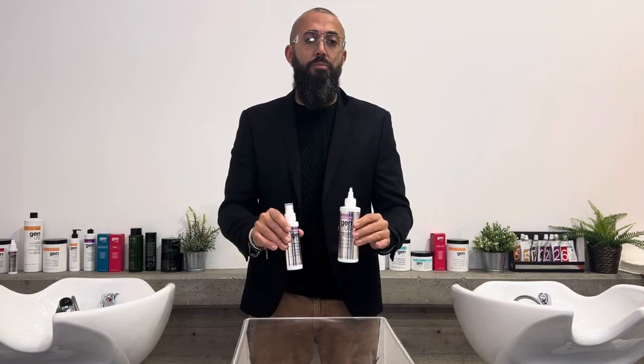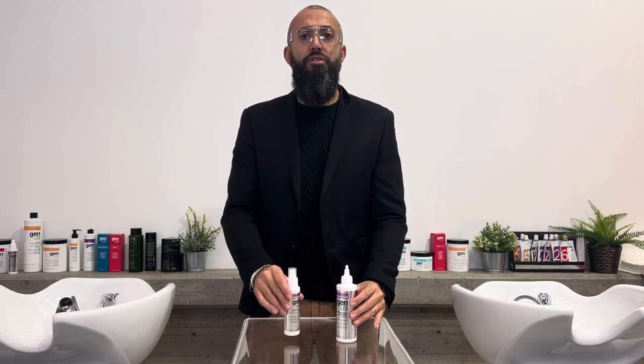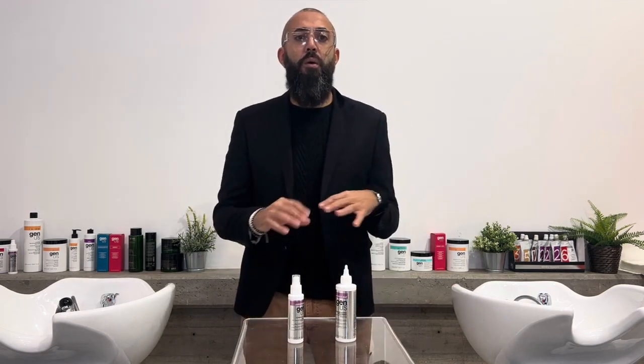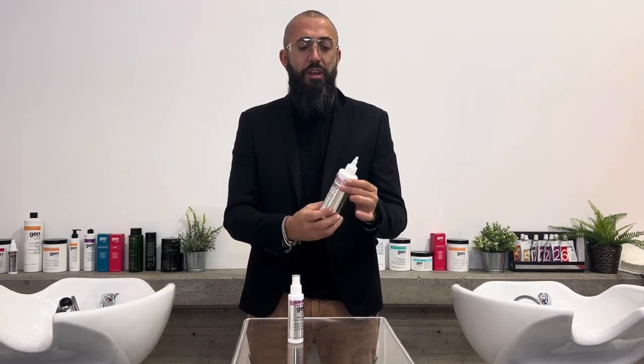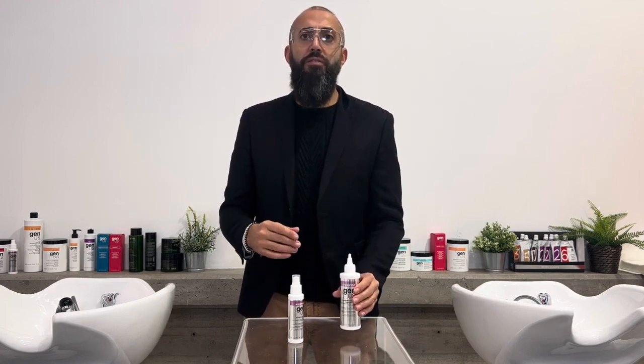All of this is thanks to only two products: the Supreme Filmer treatment and Supreme Filmer spray. This is a cross-cutting treatment. We can wash our hair with the genus shampoo we prefer, then apply this product directly to the length of the hair and leave it on for 10 minutes.